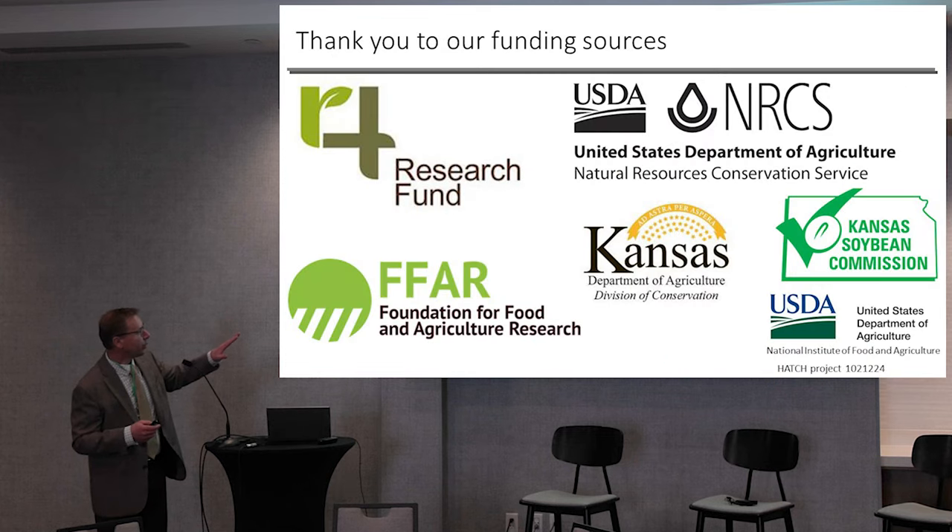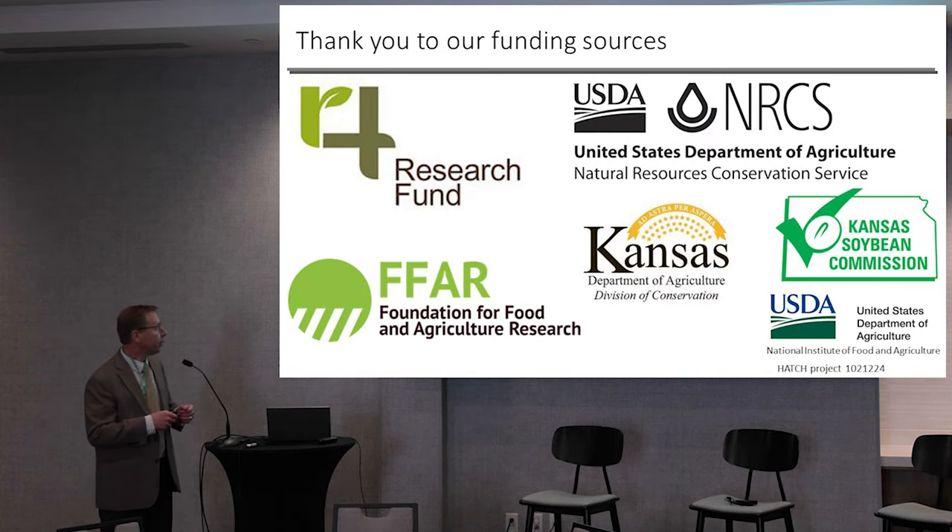I want to thank the funders for the research that I presented here: the 4-Hour Research Fund, FAR, NRCS, Department of Agriculture, and Soybean Commission. Thank you.